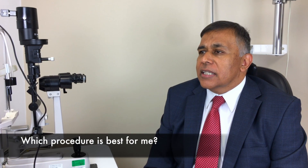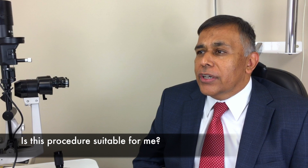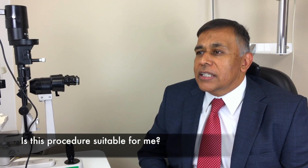This is something that can be discussed in detail in your consultation and may be dependent on the thickness of the cornea and whether or not you have any dry eye. You usually have to be aged 18 or over and your prescription stable for at least two years before doing laser eye surgery.